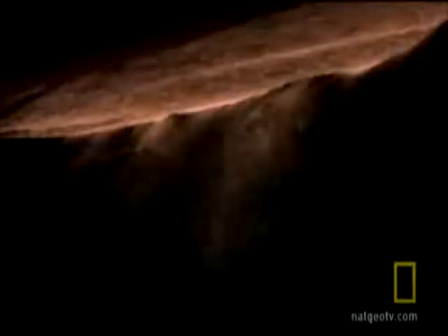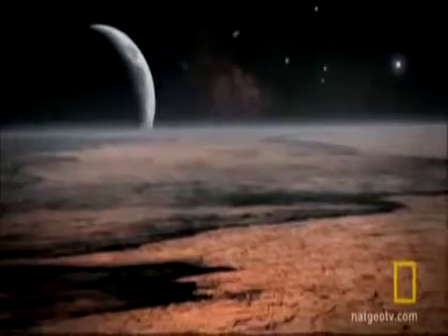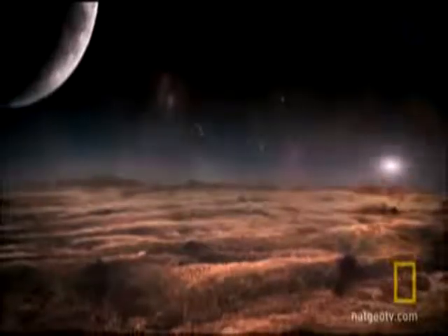Come winter, gentle Plutonian breezes carry the atmosphere to the dark side, where it freezes and falls to the ground again. Camp out here, and you'll soon be covered in a dusting of nitrogen frost.